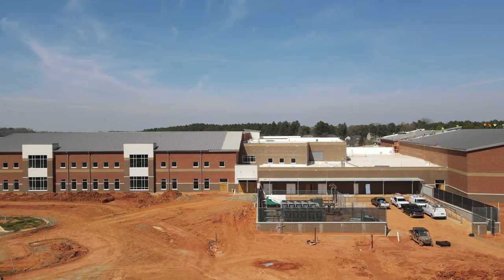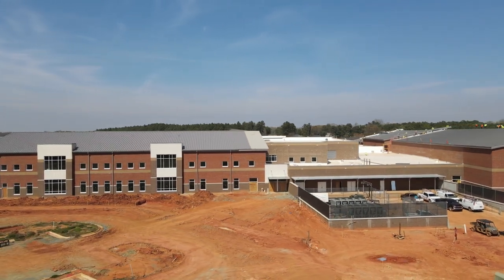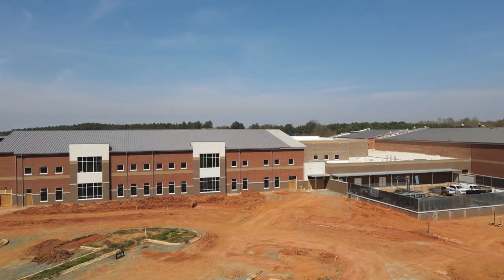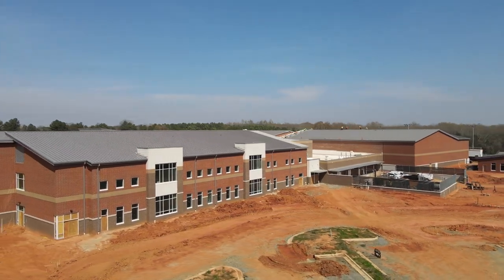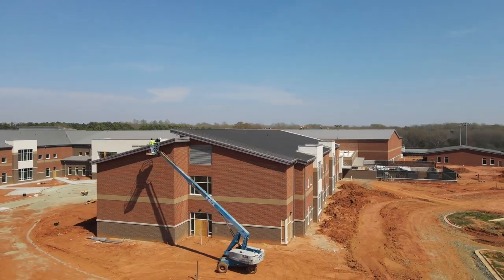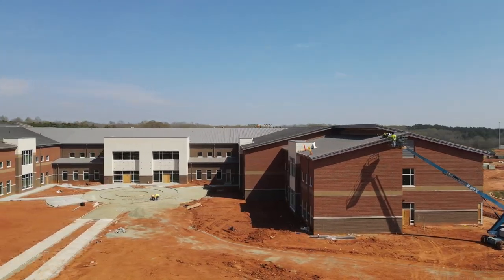Our students must be prepared to meet tomorrow's challenges. And this new high school will be fully equipped to help our talented faculty prepare graduates to achieve their dreams and meet tomorrow's challenges. We are excited to create an inclusive, supportive and innovative space that will allow our students to thrive for decades to come.